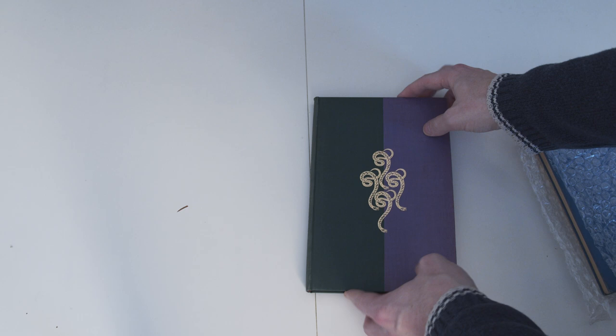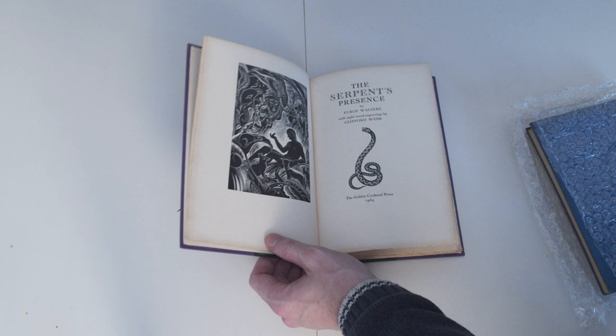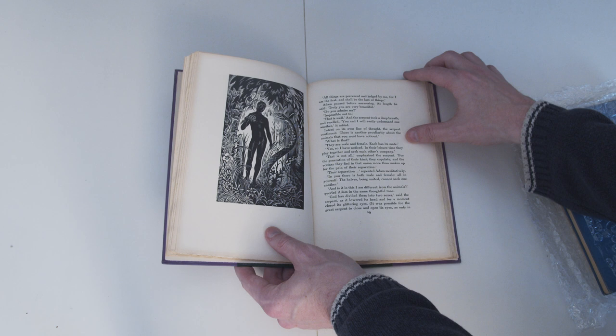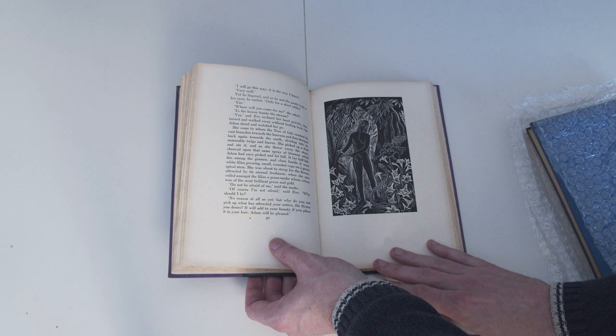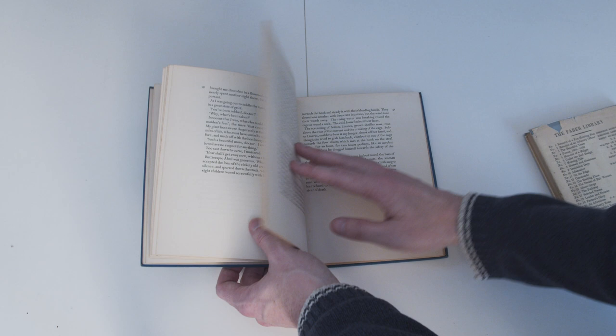One of the lots I bought contained four books illustrated by Clifford Webb. This is the first of those, The Serpent's Presence from the Golden Cockerel Press. It has this two-colour binding that reminds me a bit of The Green Island, which I featured on the channel a month or so ago. Webb illustrated several books for the press, all with a fairly nice modern style that I like quite a lot. I should say that some of the lots I bought only listed some of the books included, so there were some surprises. This is the first one — The White Llama by V.G. Calderon from the Golden Cockerel Press, again illustrated by Clifford Webb. This is a book I've been after for some time, although it's the unlimited edition so not very valuable, but still good to add to my collection.